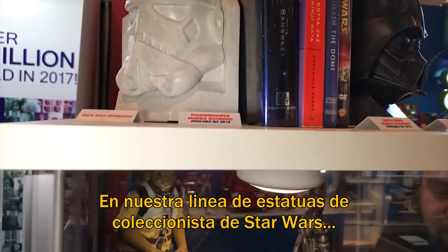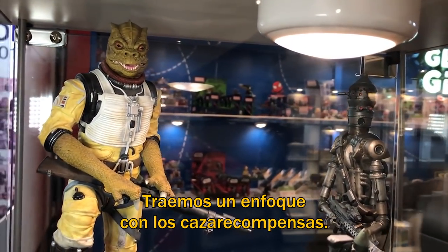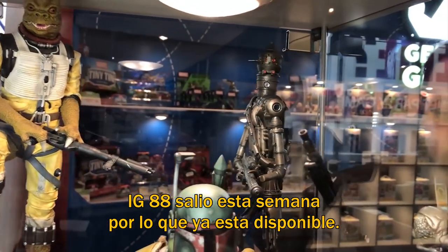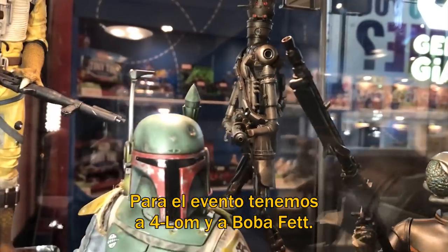In our collector gallery statue line for Star Wars, we've had kind of a bounty hunter focus this year, you can see. IG-88 was just released this week, so he's available now. But for the show, for the first time, we're debuting Forlom and Boba Fett.